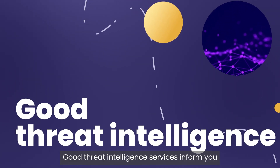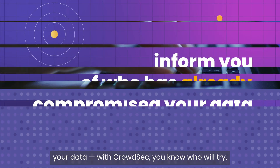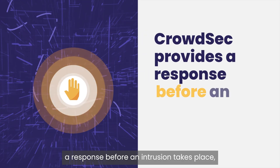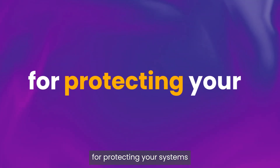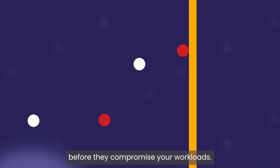Good threat intelligence services inform you of who has already compromised your data. With CrowdSec, you know who will try. CrowdSec provides a response before an intrusion takes place, making it the ultimate solution for protecting your systems and stopping bad actors before they compromise your workloads.